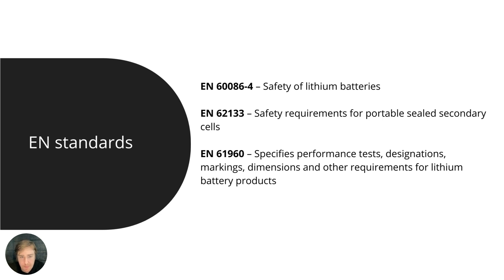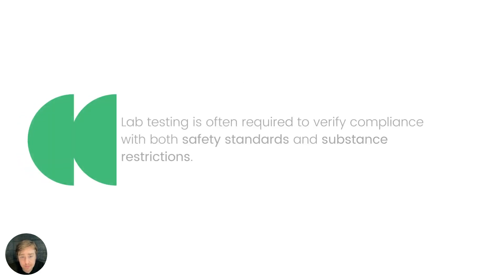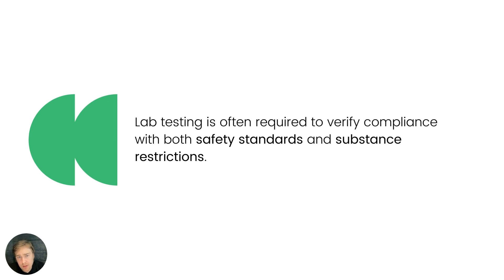You can find more standards on the CEN/CENELEC website — there are a number of websites where you can search and buy EN standards. This leads to the next topic: lab testing. Third-party lab testing is often required to verify compliance, both when it comes to the safety standards just shown and also when it comes to substance restrictions.